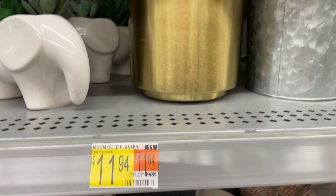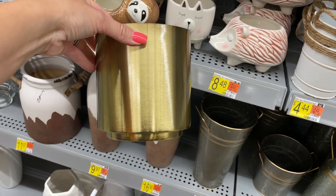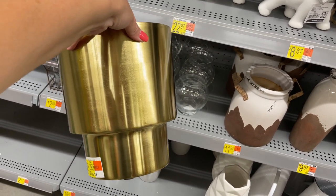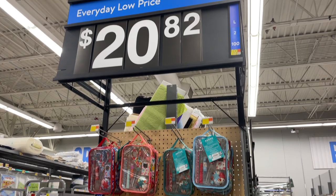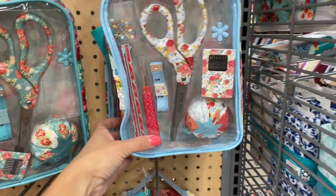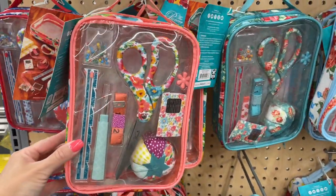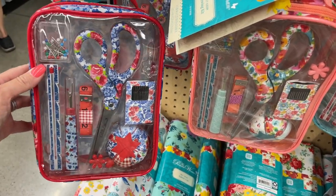I came across these brushed gold metal planters back in the floral section — very similar to the gold Threshold planters at Target. The larger one had a bit of sticker shock; hopefully the price will drop. I'm all for using brushed gold decor pieces year-round, especially for the holidays. Also back in floral, I found these Pioneer Woman sewing kits on an end cap, available in four of her signature floral designs: Sweet Rose, Vintage Floral, Breezy Blossom, and Heritage Floral. Each kit contains a sewing gauge, fabric ruler, sewing cushion, scissors, sewing needles, seam ripper, needle threader, pins, and a matching carrying case. Such a cute gift!